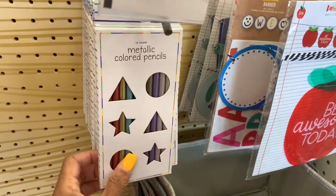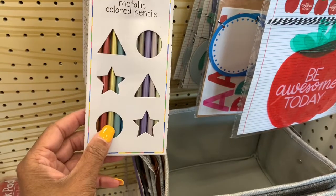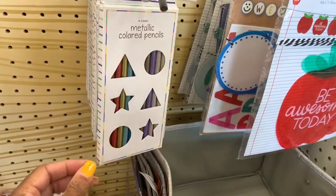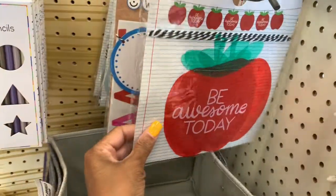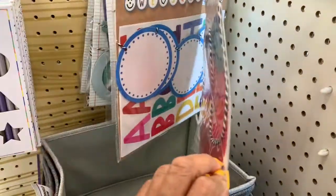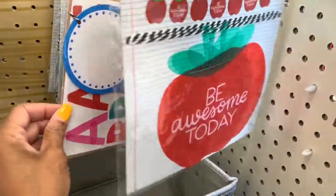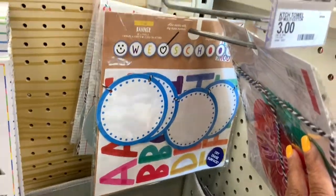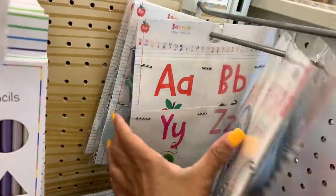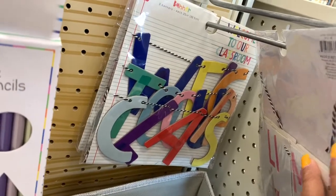They also have metallic colored pencils going for five dollars in pastel colors along with gold, a darker red, and turquoise. They also have banners — one says 'Be Awesome' that you can hang in your classroom or at home if you teach there. Another banner says 'Welcome to Our Classroom.'